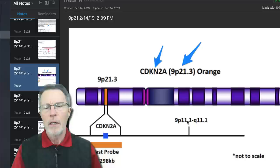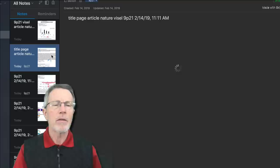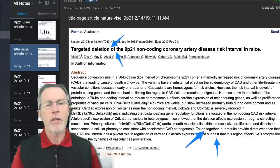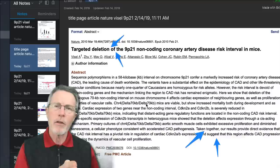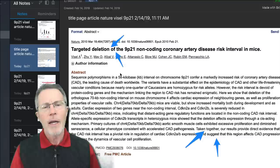Here is the 9p21 area, and these are the CDKN2A and B genes. You don't need to remember that term, but you're going to see it a few times, especially in the research I'm about to show you. The article focuses on those two genes because they are the ones located near the 9p21 risk area that appear to be controlled by it.